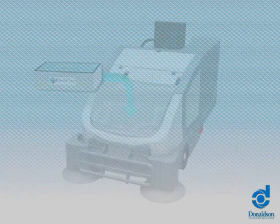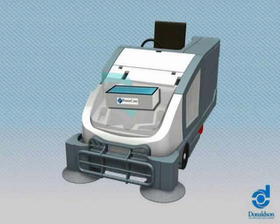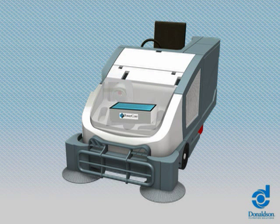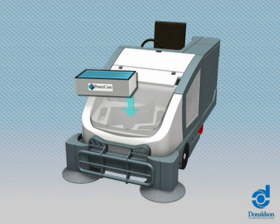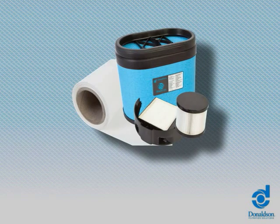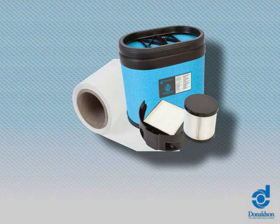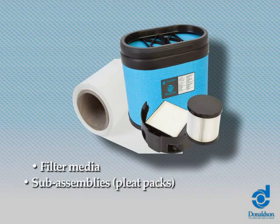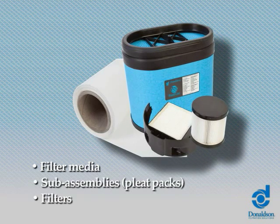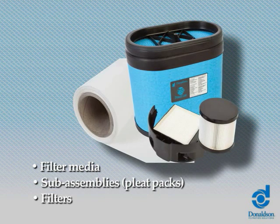Donaldson has a wealth of expertise within the vacuum and sweeper industry, solving challenging filtration problems. Each of our solutions is engineered to achieve targeted performance levels, designed to provide our customers with differentiated value-added products. Donaldson offers a full range of technologically advanced filtration configurations, including filter media, subassemblies, fleet packs, filters, or any combination of these.